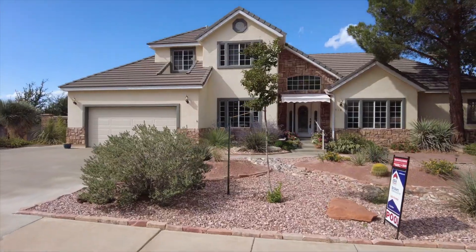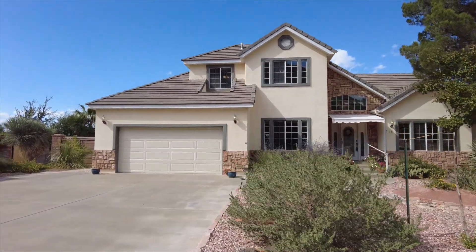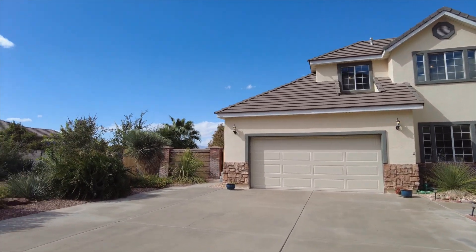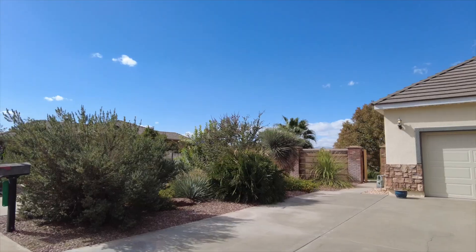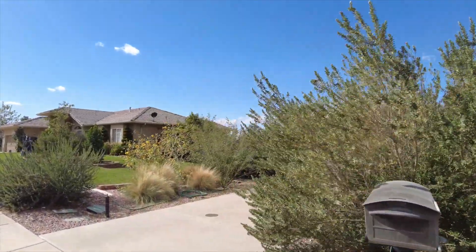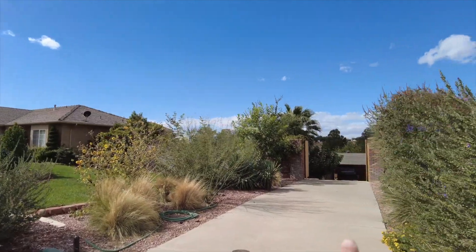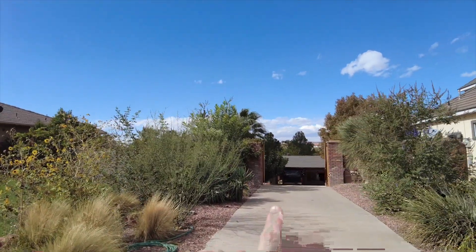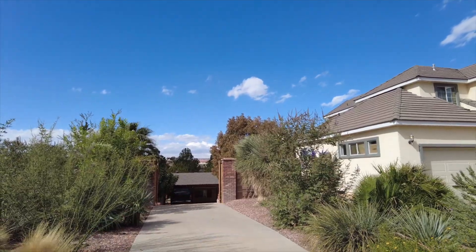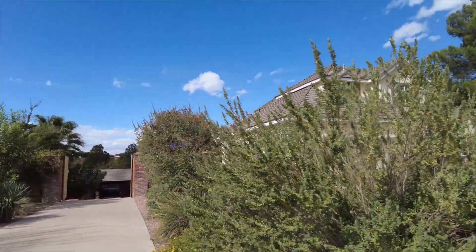As we keep coming around the front, we can see we've got a two-car garage here, but don't let that bother you. We've got a whole other driveway over here that actually goes all the way down around the back. There's multiple parking here, more parking over there, and a great big garage right down there that I'll show you in just a little bit.